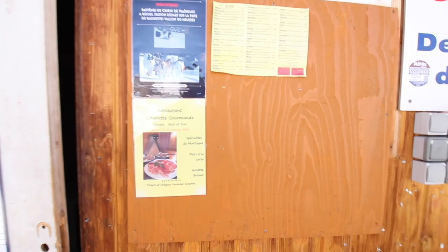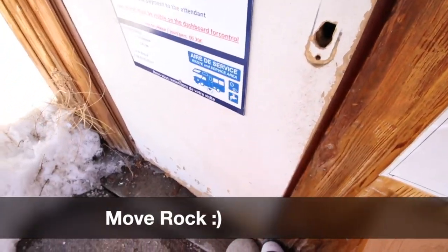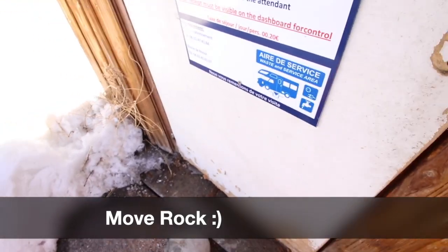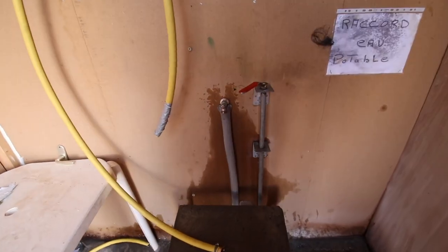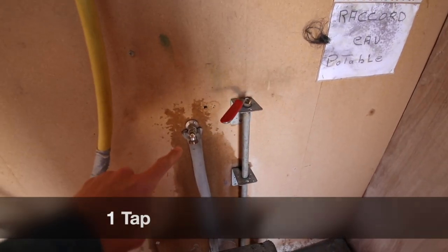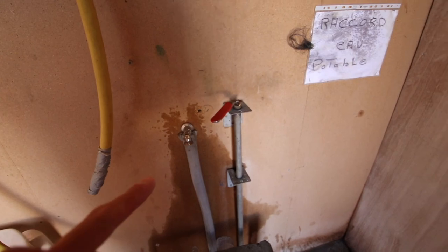Inside the shed you have to move a rock to access the tap. There's only one tap here, so people are using it for both emptying cassettes and drinking, so if I were you I'd buy bottled water.